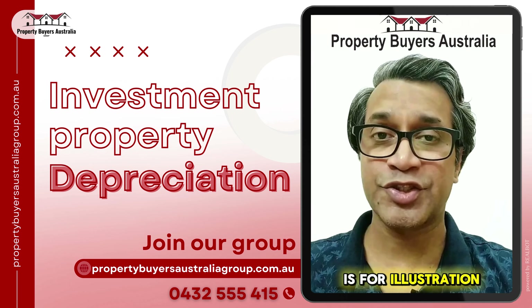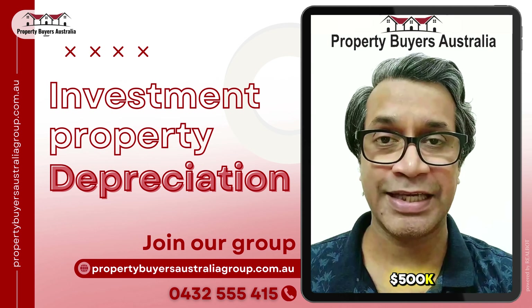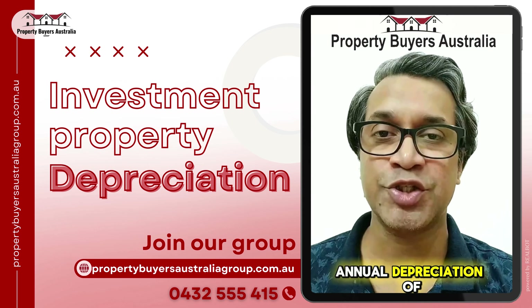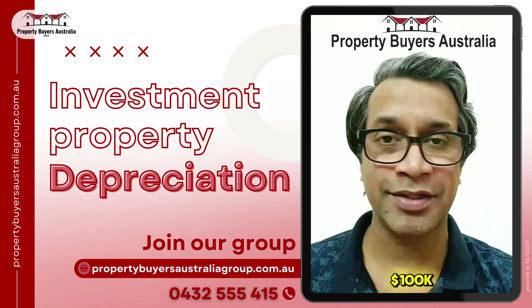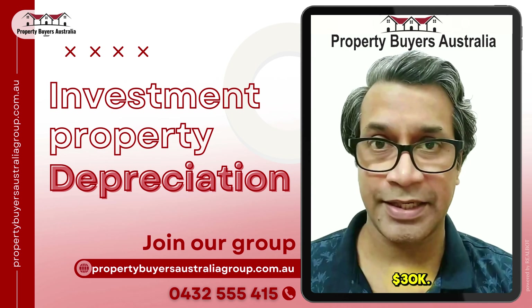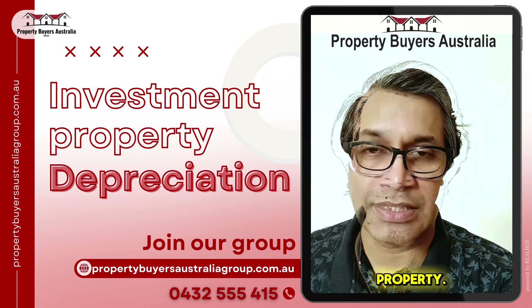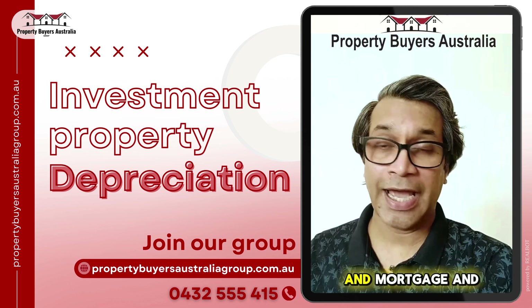Now let's understand it with the help of an example — please note this is for illustration purposes only. Ramesh buys an investment property for $500k and claims annual depreciation of $10k. His annual salary is hypothetically $100k and the tax rate is 30%, which is roughly $30k in tax. The annual rental income from the property is $25k and mortgage and other expenses are also $25k.